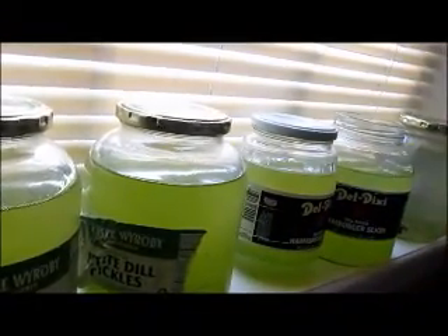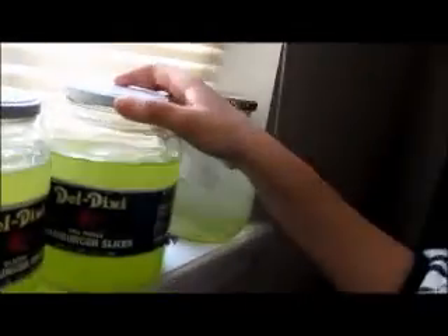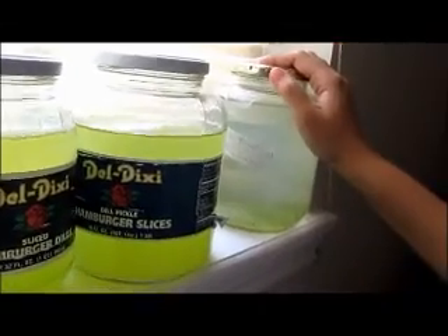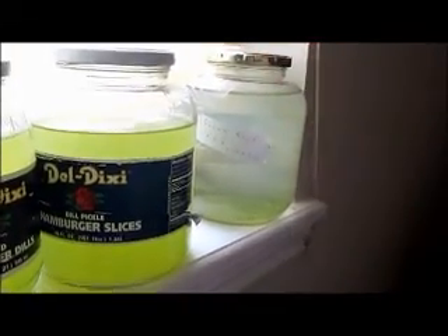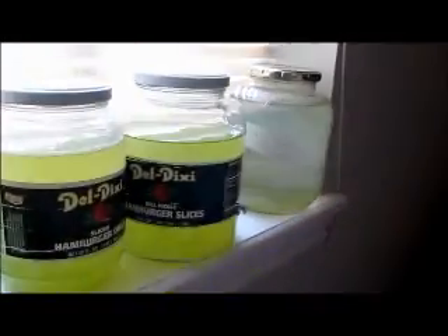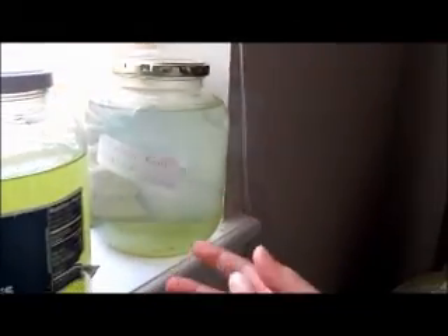That one doesn't get anything because it's unhealthy — it's our control. This is the one we haven't put any food in, and that's why it's a control: we're trying to see how the algae that's being fed compares to the one that's not being fed at all, and how much hydrogen is going to be produced from the ones being fed versus the one that hasn't been getting anything.